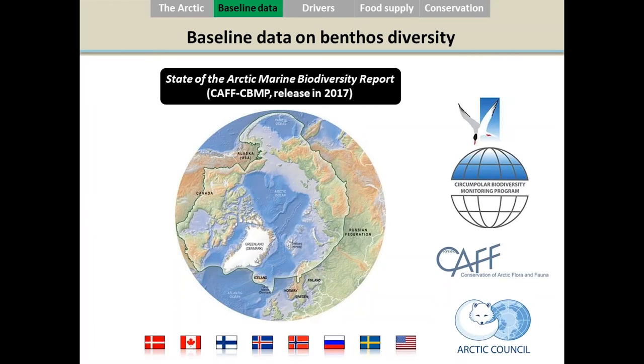I also work outside of Canada on baseline data. Scientists usually work within their national borders, but it's valuable to share knowledge with other Arctic researchers. I'm involved in the Circumpolar Biodiversity Monitoring Program under CAFF and the Arctic Council, where we share knowledge on benthic diversity, marine mammals, and seabirds. We are currently writing a report to be released in 2017 that will state our current knowledge about Arctic biodiversity.